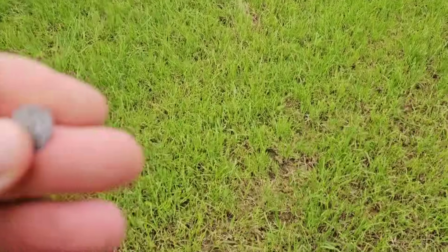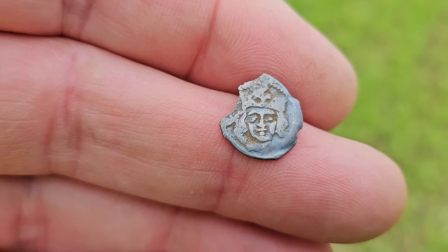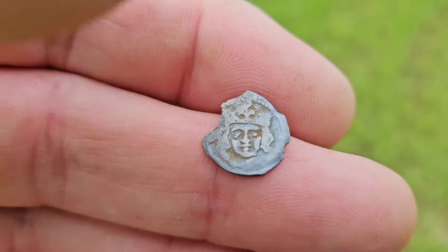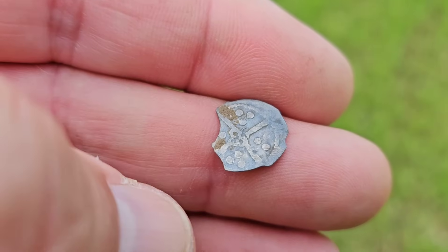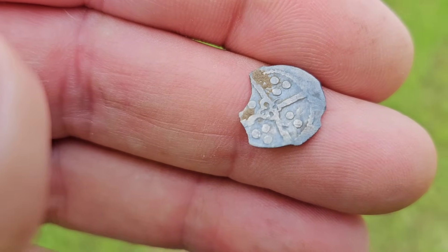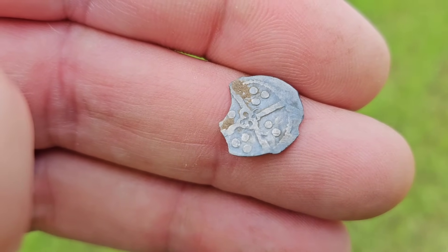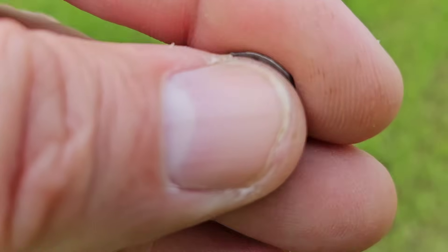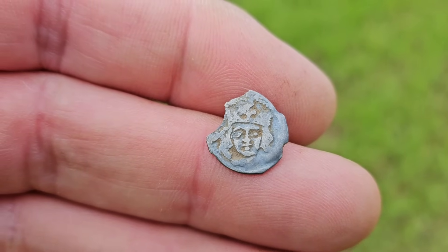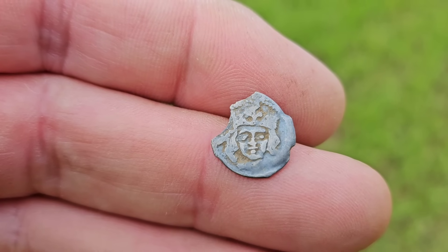A little hammered medieval coin now — chipped, clipped. You'll see the little face, look at that cheeky little face, and there's the back part of it. It might be York mint with that design in the middle. There you go, another hammered. Fantastic — we've still got a few hours left, let's see what else comes to light.